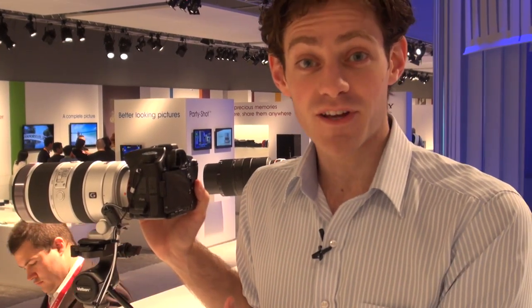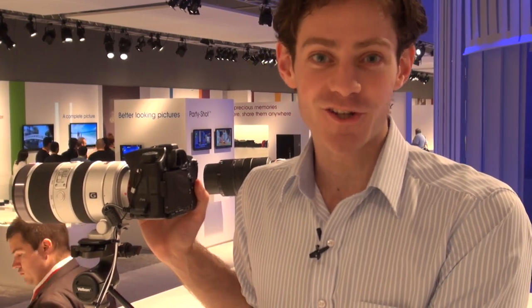For much more on digital cameras and digital SLTs, check out which.co.uk.